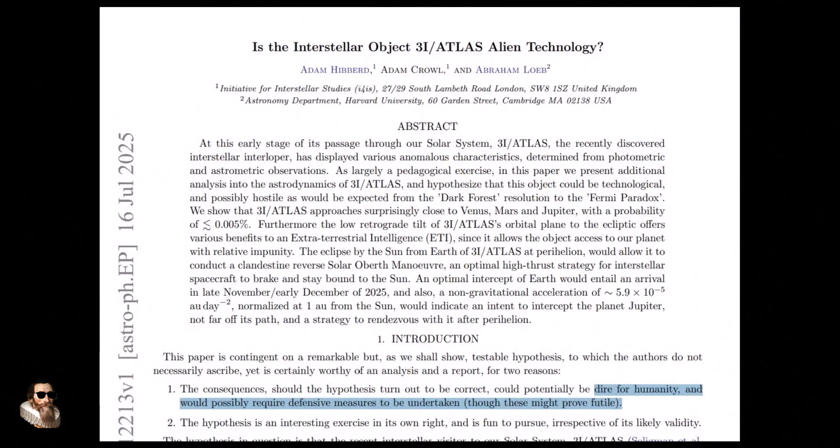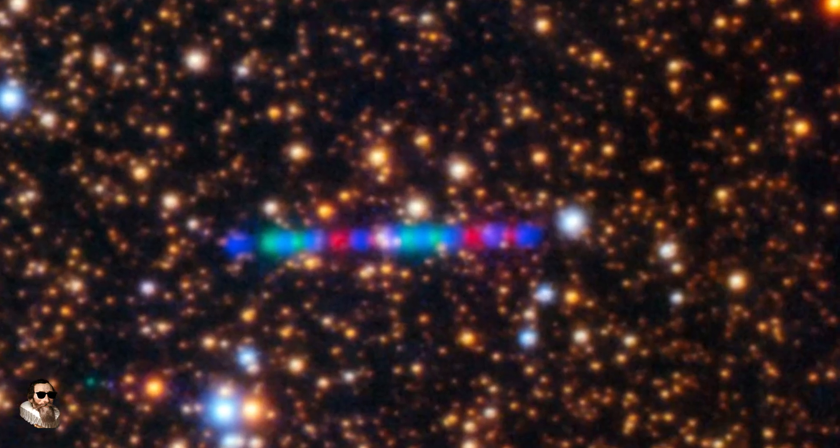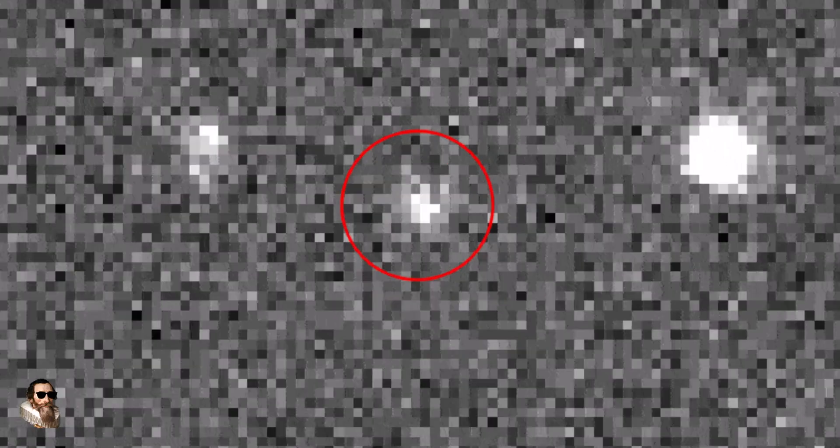Meanwhile, the true ion tail may still point away from the sun. Avi Loeb has floated speculative possibilities that include antimatter fragments, a supernova remnant, and even an alien probe, and has argued for opportunistic spacecraft observations — for example, the Juno spacecraft at Jupiter.